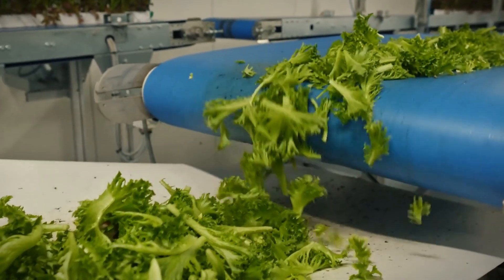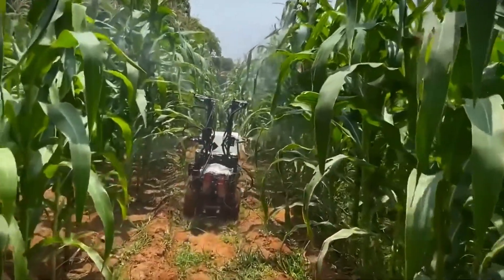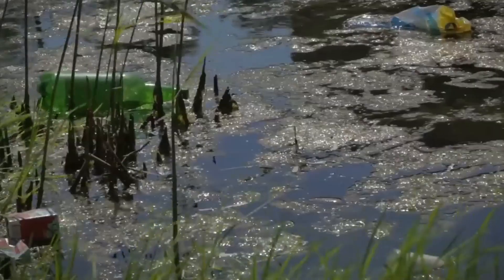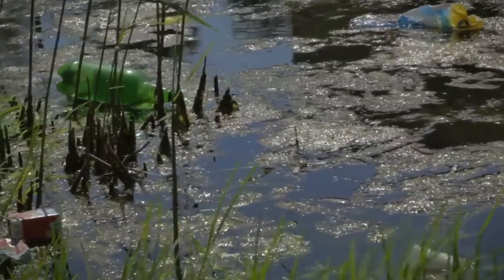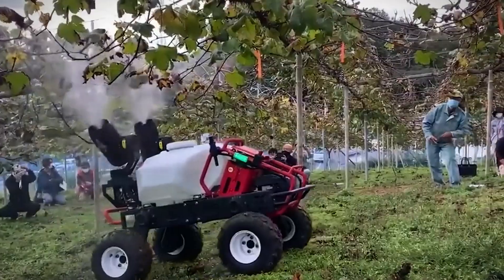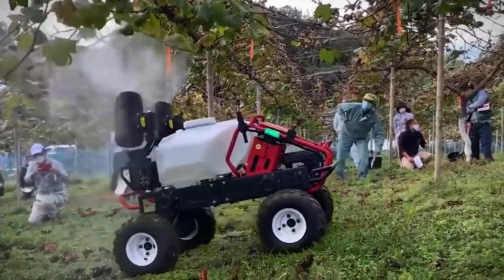Innovation in farming technology isn't just about efficiency — it's about securing our future. With precision and automation, we can navigate the challenges of tomorrow, from population growth to climate change. Agriculture 4.0 offers a roadmap to sustainable food production, ensuring that no one goes hungry while safeguarding our planet. Let's embrace these advancements and cultivate a brighter, more resilient future for generations to come.